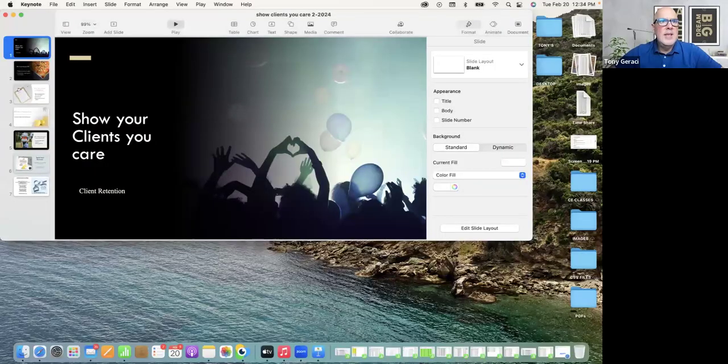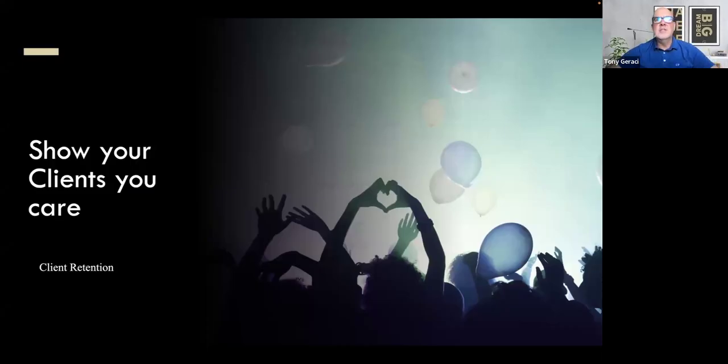Cheers. Thanks for joining us, everyone. I always appreciate that few second delay from when I click the button for Facebook to record. So we didn't get this out last week — it was a busy week for Debbie and myself. But we're back on track. This is the second part of client retention strategies: show your clients you care. So Deb, go ahead.